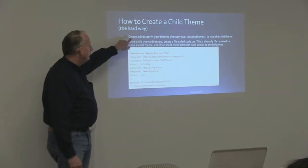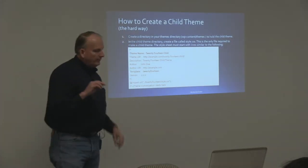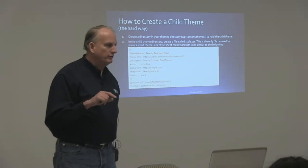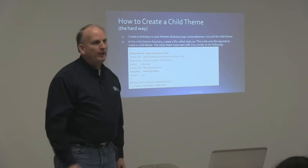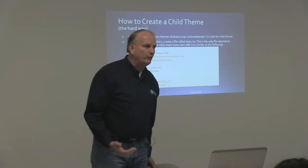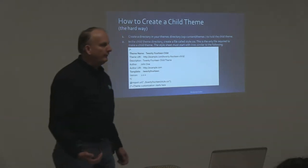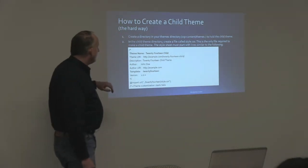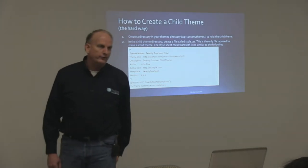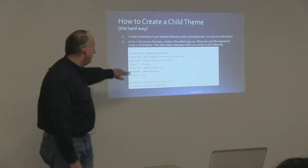So essentially to create a child theme, you create a directory in your themes directory — which is in wp-content/themes — to hold the child theme. That directory should have no spaces in the name; you can use dashes or underscores, but no spaces. Generally better to keep it all lowercase so that if you're working on a Linux platform where case matters for file and folder names, you'll never have a problem. Inside the child theme directory, you have to create the file called style.css — this is the one required file for a child theme.